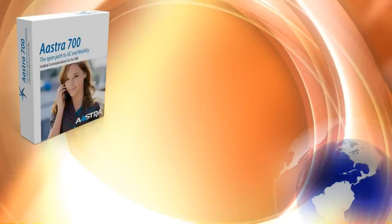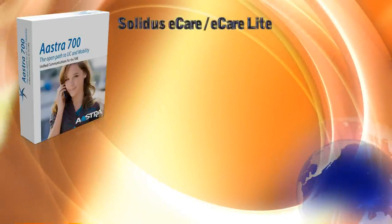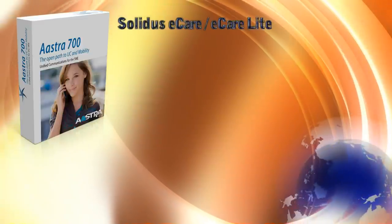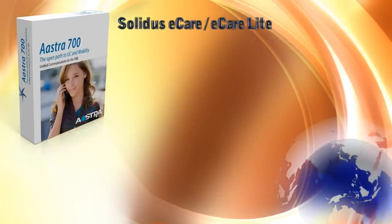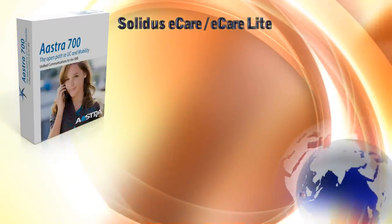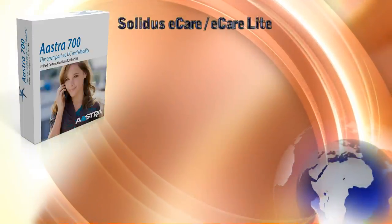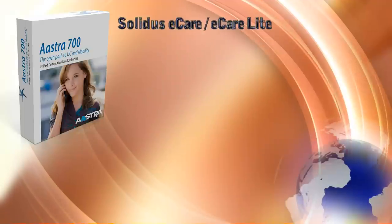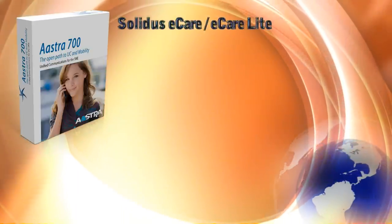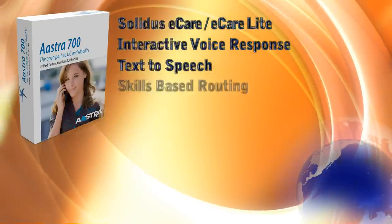The software is a complete suite of operation and management tools. Solidus eCare is Astra's multimedia contact center. The Solidus agent application can display detailed caller information, giving your agents quick and efficient access to your customers' information. The supervisor application allows supervisors and managers to monitor call flow and agent statistics in real-time, and if necessary, they can access calls and control agent status remotely. There is also interactive voice response, text-to-speech, and skills-based routing.